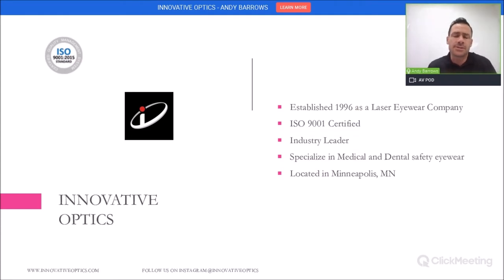As I mentioned, we've been around since 1996. We are specifically a laser eyewear company that deals with medical and dental safety eyewear. We are ISO 9001 certified and an industry leader. We're located right here in really cold Minneapolis, Minnesota today.